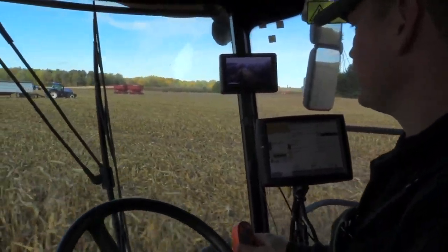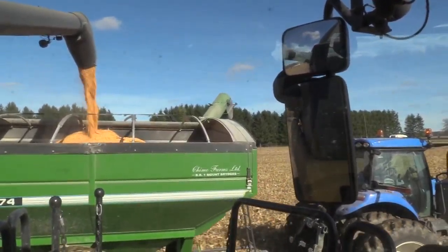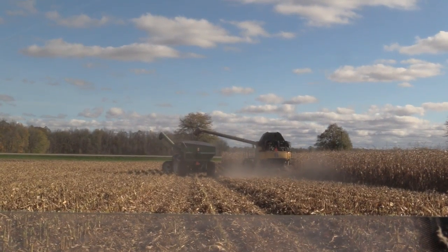Using remote sensing in-season has already shown us that this field had good biomass production. We already knew back in July and August that this field would be a good site for capturing stover. The other verification at harvest is the yield monitor confirming 220 bushels of corn, and with the harvest index at 0.5, that means we've got over 12,000 pounds of stover — so we've got a good site here to capture lots of stover.